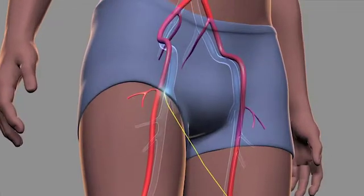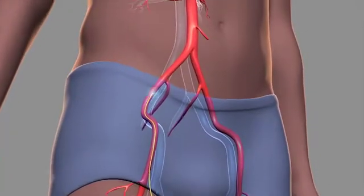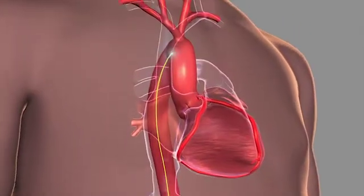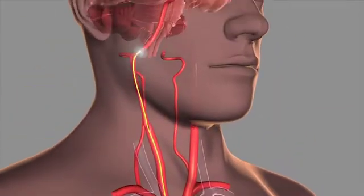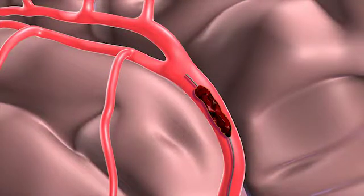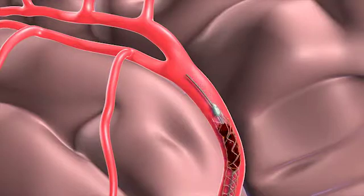It's minimally invasive — an endovascular procedure, which means that we go through the groin blood vessels and then advance small catheters all the way up to the neck vessels and eventually to the brain. Through those catheters we can use several different types of devices to remove blood clots from the brain, basically pulling blood clots out with the help of our catheters and endovascular tools.